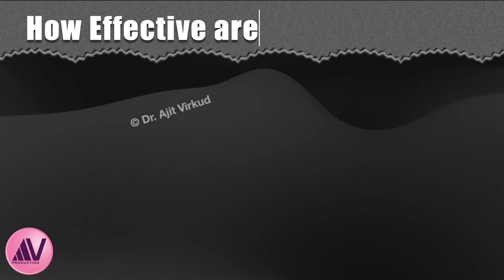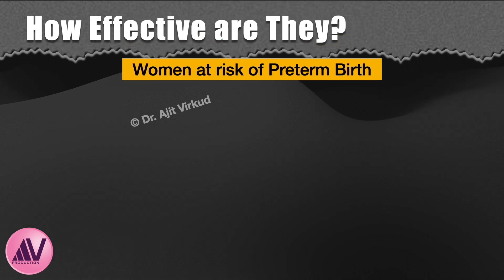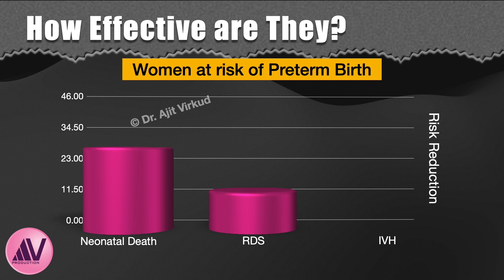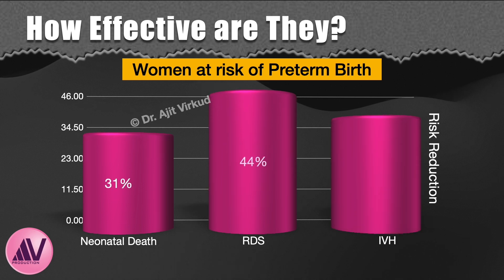How effective are they? A Cochrane review of 21 studies showed that treatment of women at risk of preterm birth with a single course of antenatal corticosteroids reduces the risk of neonatal death by 31%, respiratory distress syndrome by 44%, and intraventricular hemorrhage by 46%, as shown in this graph.